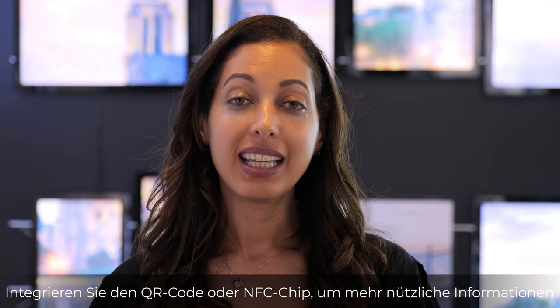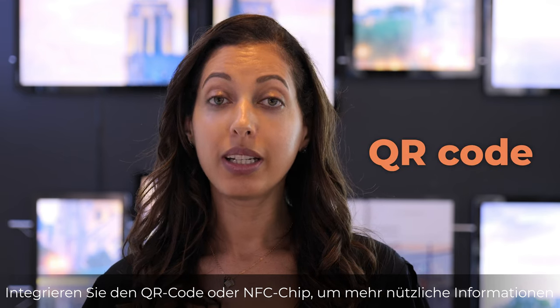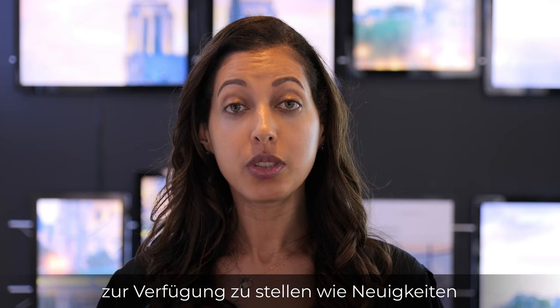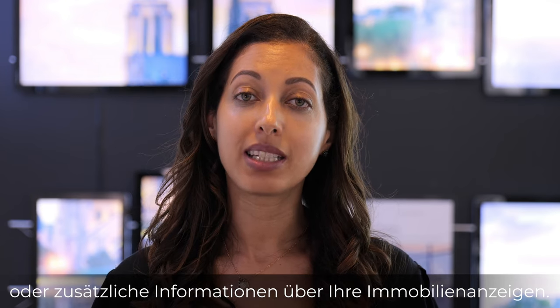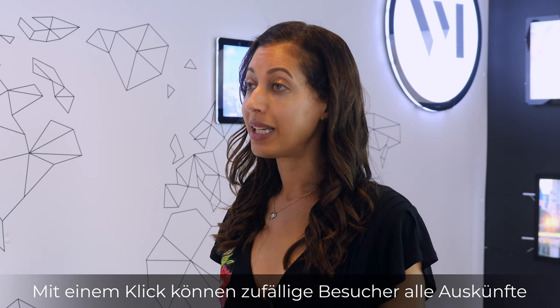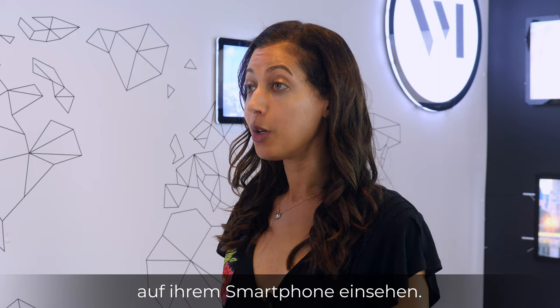Here's a tip: integrate the QR code or NFC chip to feature more information that could be useful, like the news or additional information about your property listings. With one click, passers-by can retrieve all information to look at on their mobile phones.